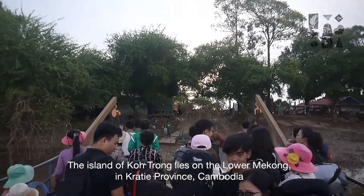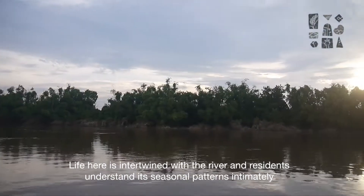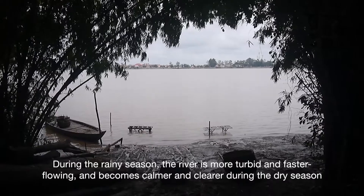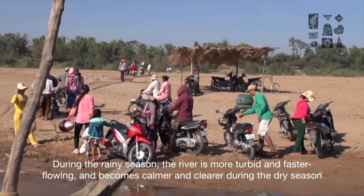The island of Khochong lies on the lower Mekong in Quachay province, Cambodia. Life here is intertwined with the river and residents understand its seasonal patterns intimately. During the rainy season, the river is more turbid and faster flowing, and becomes calmer and clearer during the dry season.